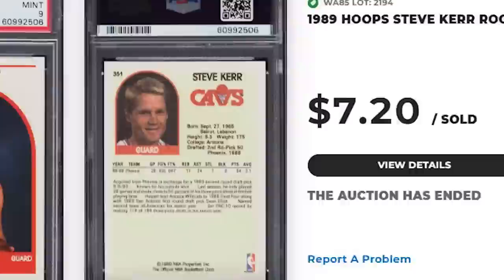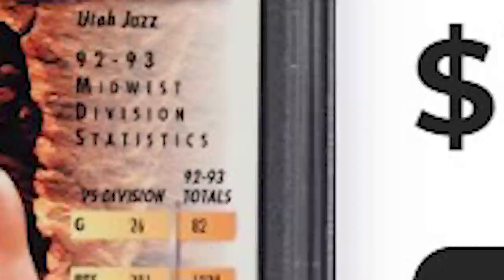For another John Stockton, we get his 1993 Finest, card number 117 — a PSA 8 that sold for $7.20. I usually find a decent amount of Charles Barkley cards in the weekly auctions, but I believe one of the only ones I ran across this week was this 1989 Fleer, card number 113 — a PSA 7 that sold for the minimum of $6.